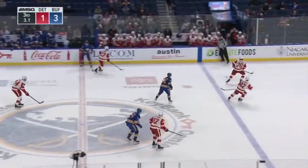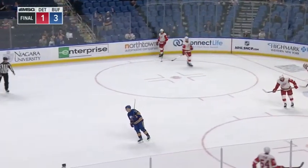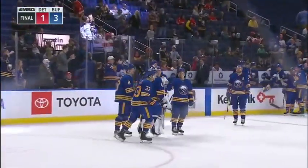Butcher. Some of the younger fans here at KeyBank Center with the countdown — a good one — 3-1 the final. Anderson and the Sabres with a solid effort against the Red Wings.